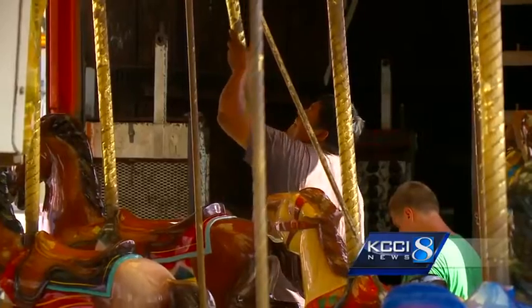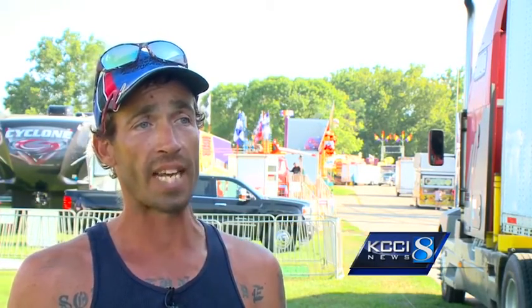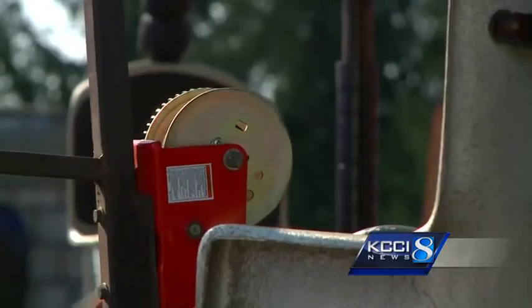The ride operators say setting it up properly isn't the only thing that's going to keep you safe. Follow the rules — the rules are there for your safety, they're not there to be mean, they're there so that you can be safe, because you can't have fun if you're not being safe.